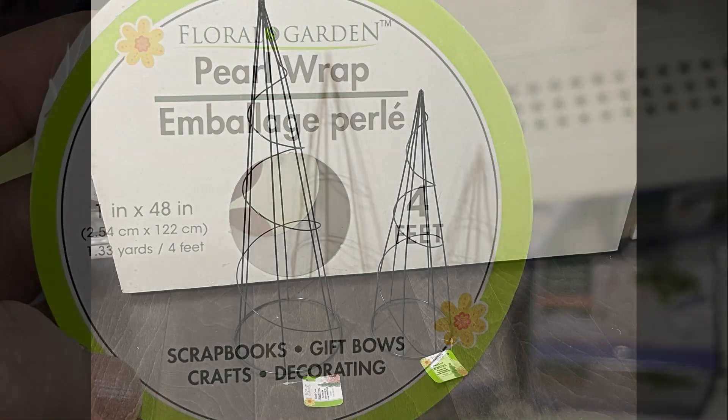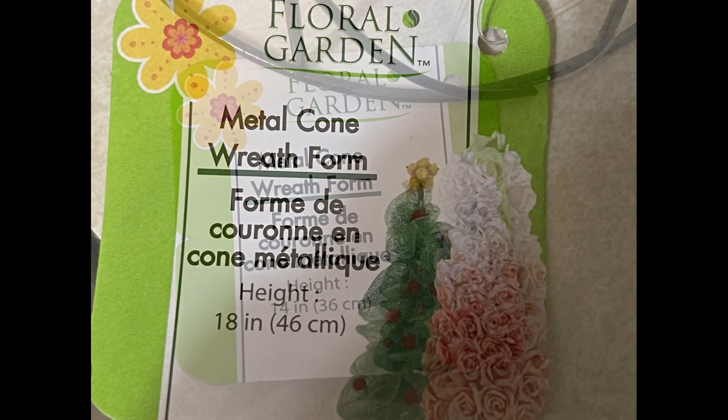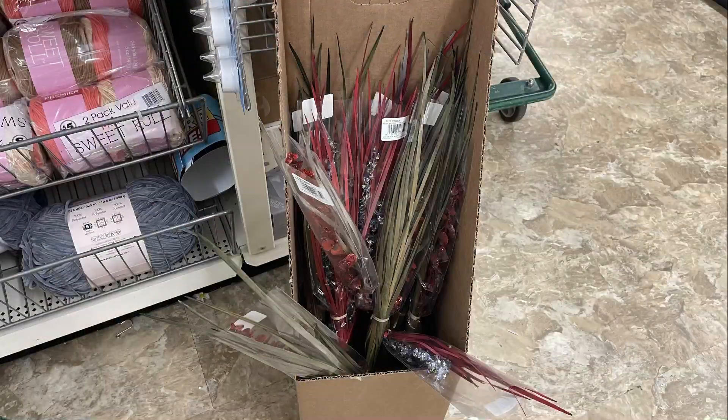They also had these Christmas tree cone wreath form frames — you get a 14-inch or an 18-inch height, and they were both a dollar. I found these down the aisle with the floral and craft items.